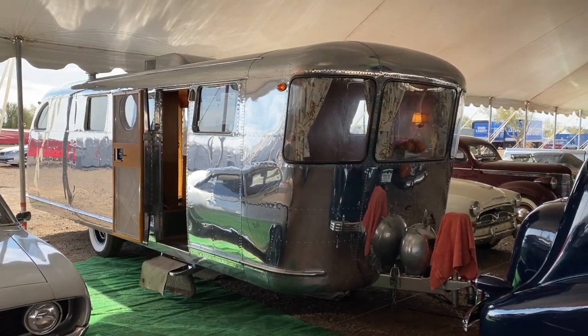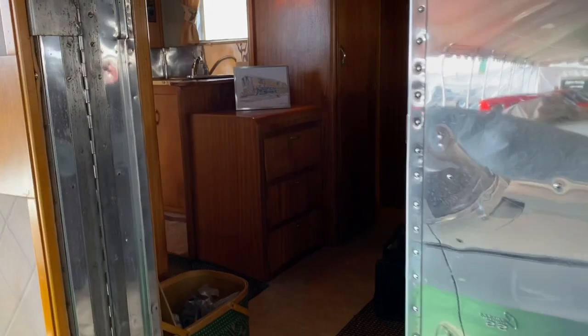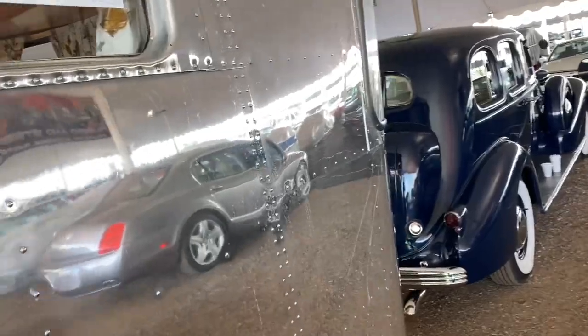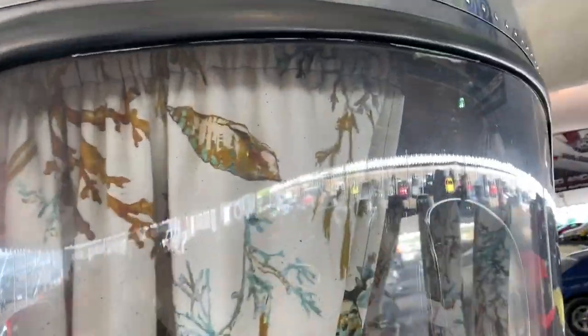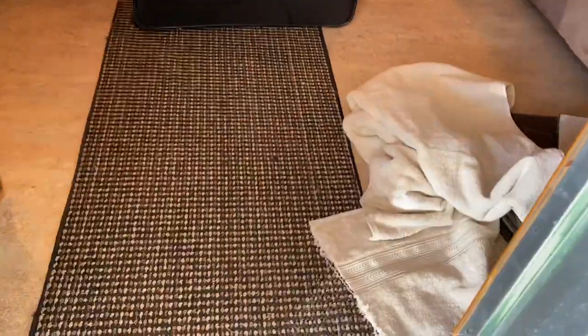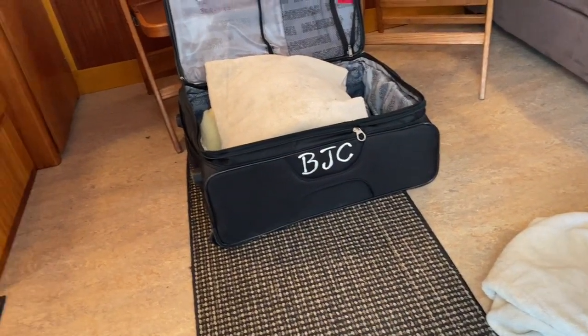The other thing is that if originality is something you're looking for, the interiors of these don't survive well if they're not looked after. What happens is the sealing of all the windows deteriorates, and very few of these are kept inside — they're usually out in the weather. The rubber seals dry up, and then water gets inside and rots the wood, leaks down and takes out the paneling especially around the windows, leaks onto the floor, takes out the floor, rusts the chassis, and then you've got a big job.